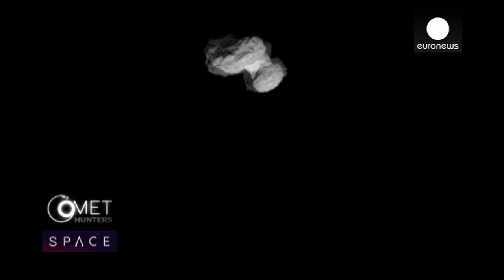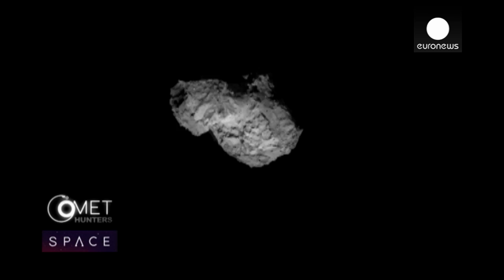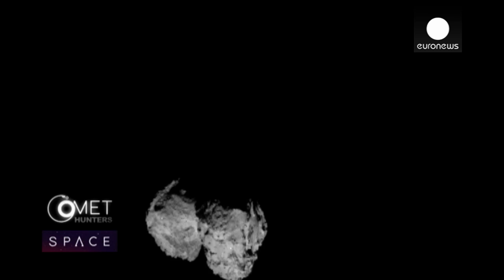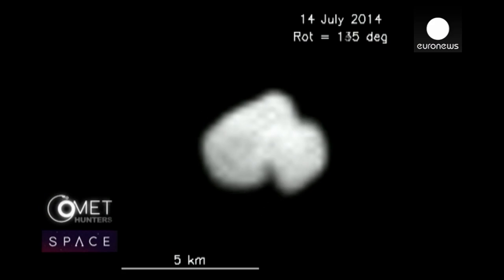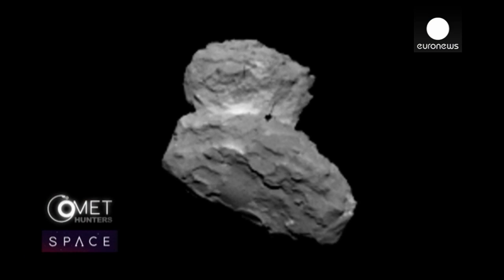This is what Rosetta has spent 10 years hunting — a comet called 67P Churyumov-Gerasimenko. To everyone's surprise, it looks like two lumps of dusty ice stuck together. It's a strange comet. We'd thought of lots of different possibilities for the shape, but I don't think anyone was expecting a rubber duck. The shape is amazing — scientifically, it's probably the most exciting object you could imagine, maybe even beyond the imagination.